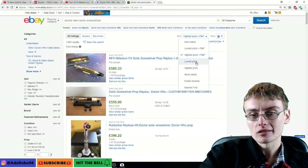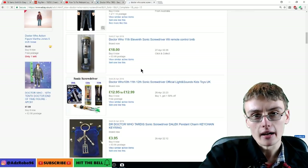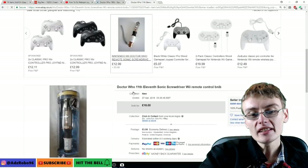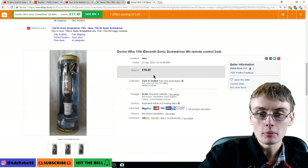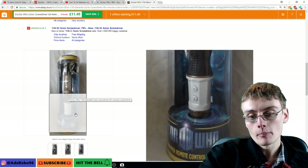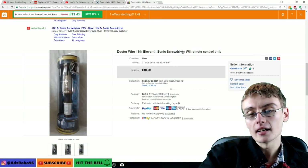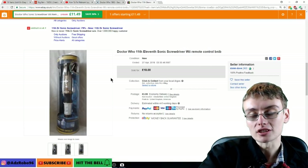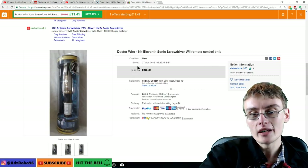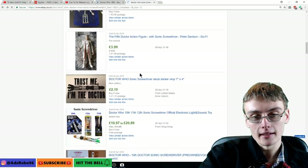Let's go out of 'highest first' and look at some more bread-and-butter sonic screwdrivers, sorted by recently ended. This is brand new in the box — if you see these sonic screwdrivers at a car boot for a couple of quid, it's a perfect example. Brand new in the box here, it's gone for £20 to £22 including shipping. So if you see something like this brand new in the box at a car boot for a couple of quid, it's definitely worth picking up. There's also an 11th Doctor sonic screwdriver Wii remote, brand new in the box for £18 plus post.